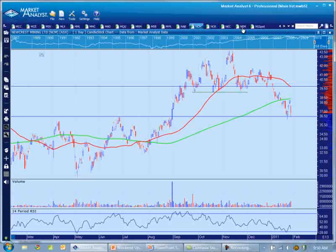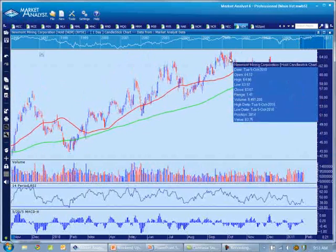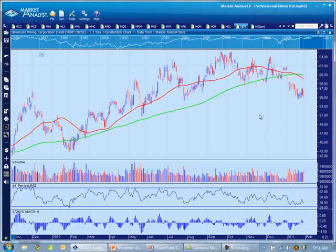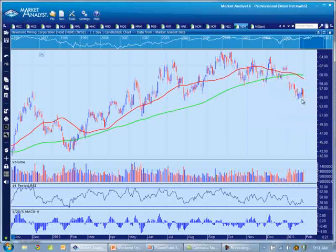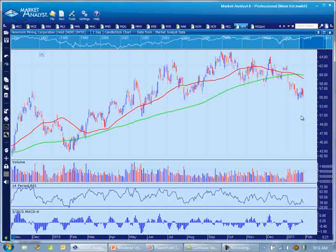Let's have a look at Newmont, which is one of the world's biggest gold miners, just to see if the pattern here is similar to Newcrest. And pretty much indeed, you can see that Newmont topped on the 7th of October last year, pulled a couple of lows, but basically started into a decline, dropping from sixty-four down to fifty-five dollars basically in early December.